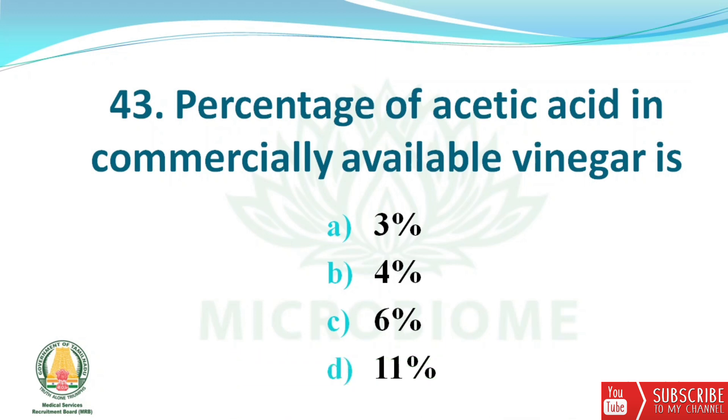Next question: the percentage of acetic acid in commercially available vinegar is? The options are 3%, 4%, 6%, and 11%. The right answer is option B — 4%.